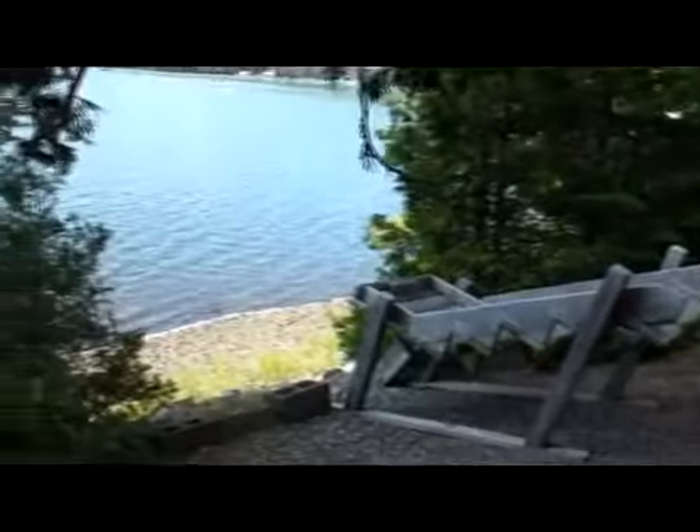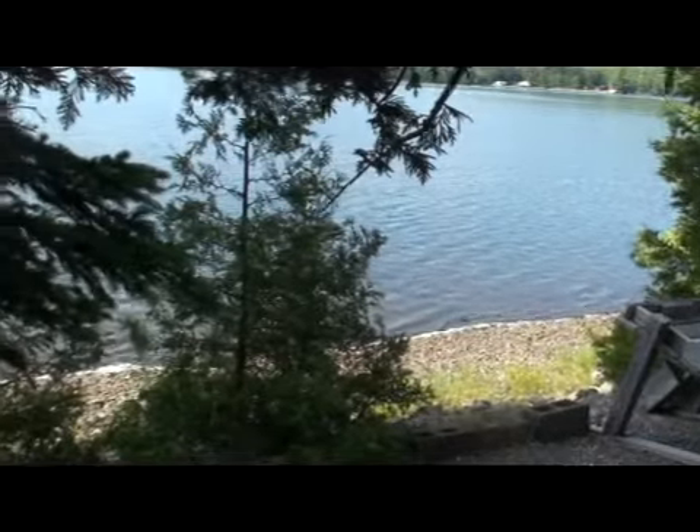See what we meant about how close you are to that lake? You have a southern exposure — the sun all day long.